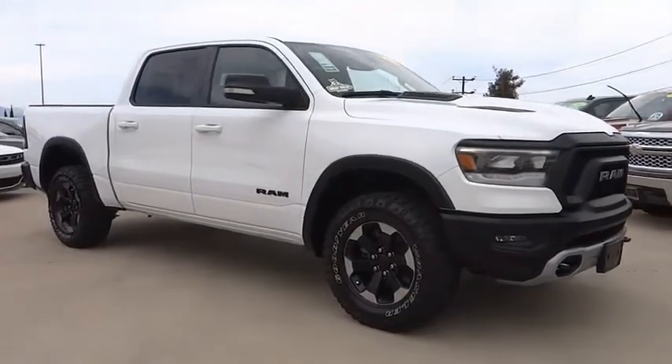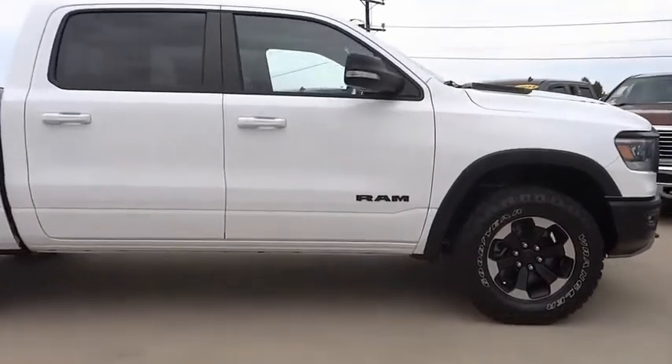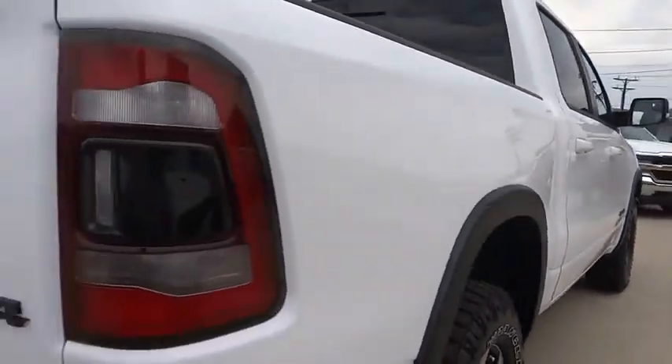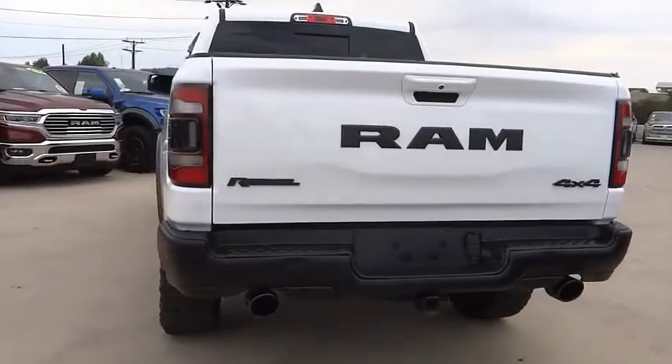Looking for the right vehicle? Check out the 2020 Ram 1500. Ram 1500 went against the Chevrolet Silverado, Ford F-150, and Toyota Tundra, which are all excellent trucks in their own right. The Ram took home the prize for its well-rounded strengths.